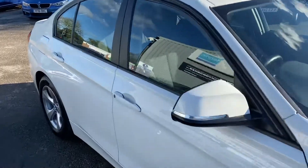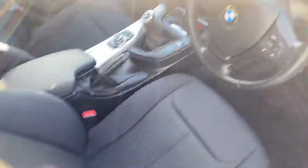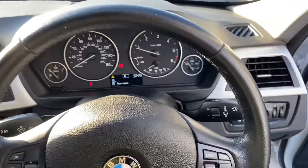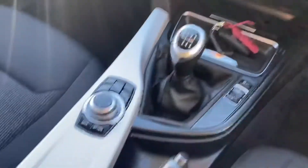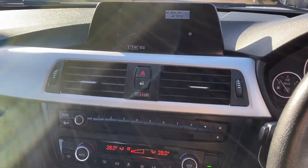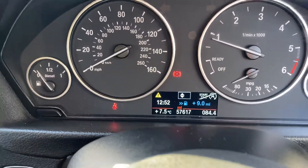Inside the car, as you can see, there's no real wear on the seats, steering wheel, handbrake gaiter, or gear stick. It's got a spare key, and as I say, it has navigation. The exact mileage is 57,617 — really low for this engine.